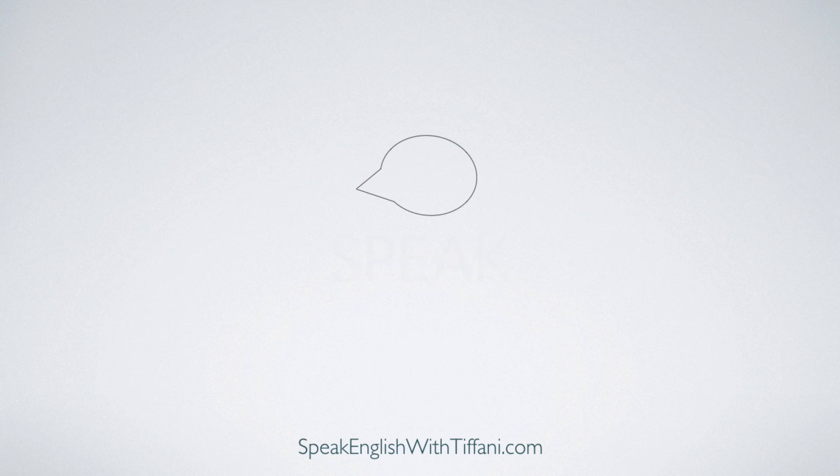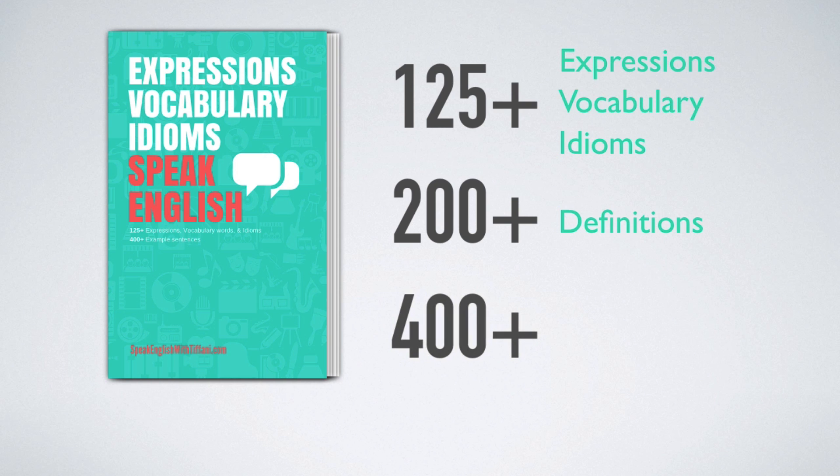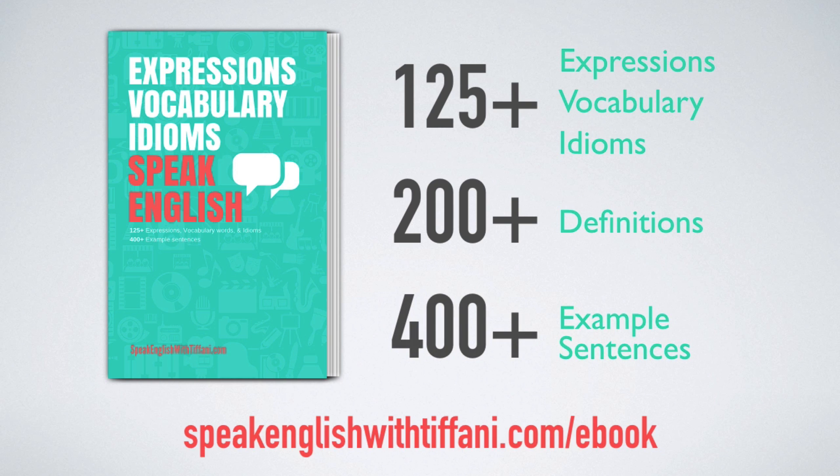I hope this video helped to give you more confidence in your English ability. If you would like to learn over 125 expressions, vocabulary words, and idioms, have access to over 200 definitions, and on top of all that have the ability to review over 400 English example sentences, then this gift is for you! Click the link below and get your free Speak English eBook in your inbox today! This has been Speak English with Teacher Tiffany. Have an amazing day, and until next time, remember to speak English! Remember to subscribe!